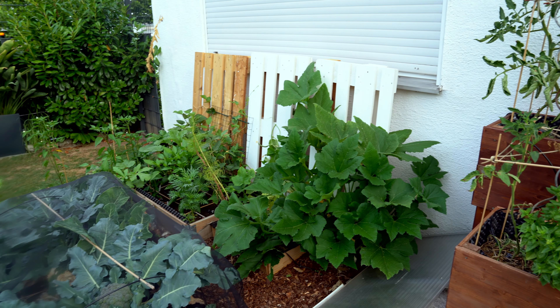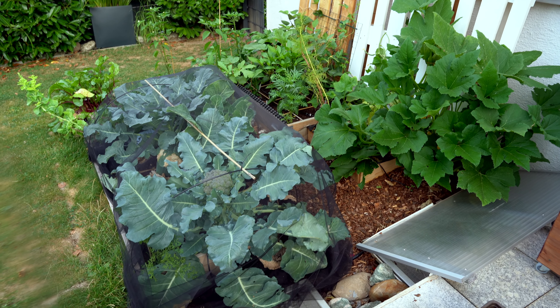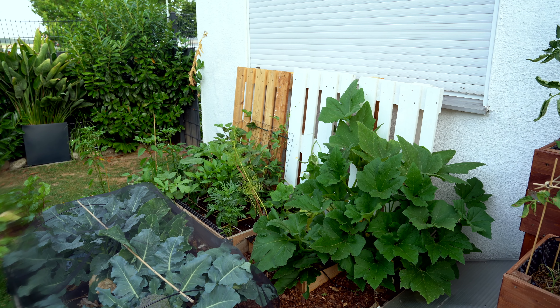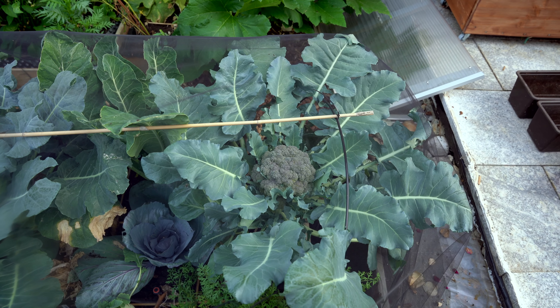Now let me show you the pride and joy — my square foot garden. I've been meaning to make a video on how this garden was created from scratch, but I'm not getting time to collect all the footage for it. I promise it will come in the next few weeks, so stay tuned.